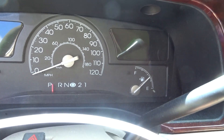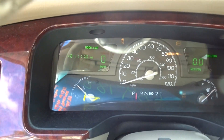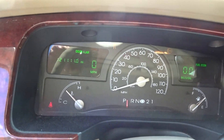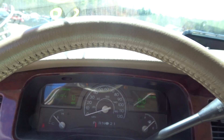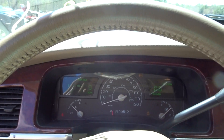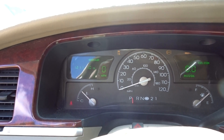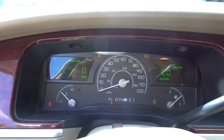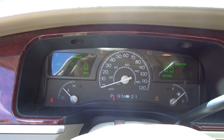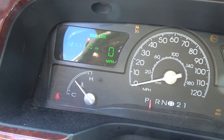It does start right up, runs great. I don't see any check engine lights. Got 121k on it, runs like it should. Got a column minus the wheel bag. It runs great just like it should. It does go into gear forwards and backwards, so the transmission is good too.